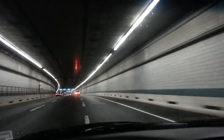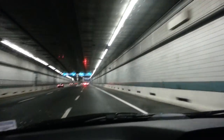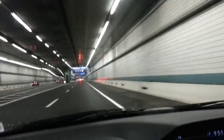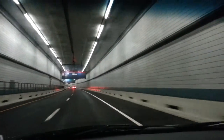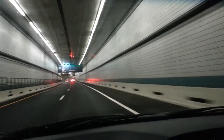Here's the exit to Logan from inside the Ted Williams Tunnel. We're going to take the right — the first right ramp — for hotels, rental cars, cell phone lot, etc. We're not going to go up to the terminals proper, but take this upcoming first right ramp.